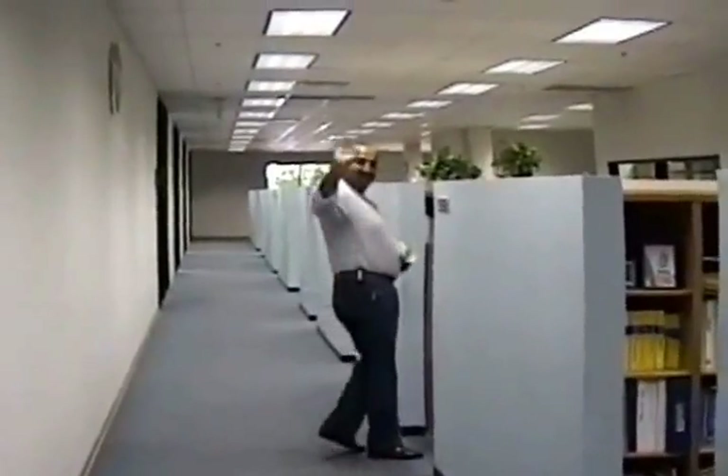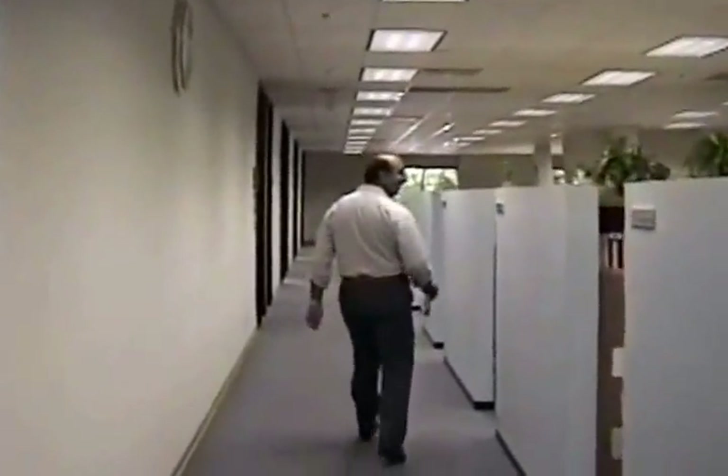That's MG right there. He keeps saying, take my picture. MG works upstairs in the test group.